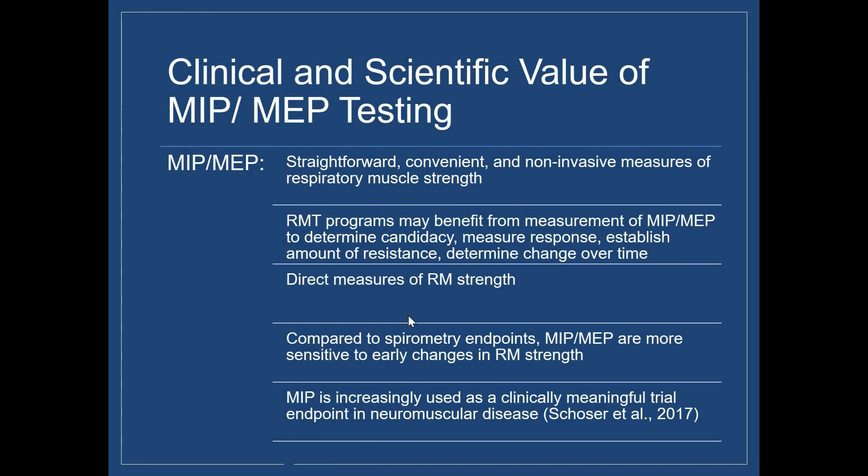I think RMT programs really benefit from measurement of MIP and MEP to determine candidacy for RMT, measure response, establish the amount of resistance that might be appropriate, and determine change over time.